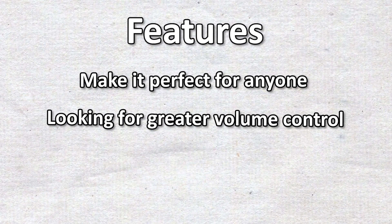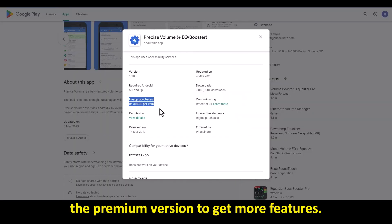It's worth noting, however, that you'll need the premium version to get more features.